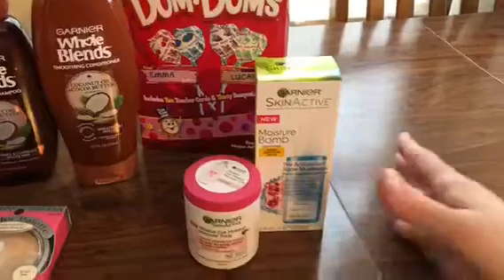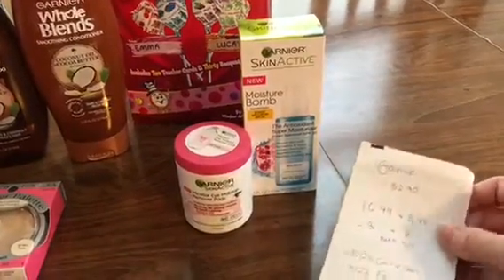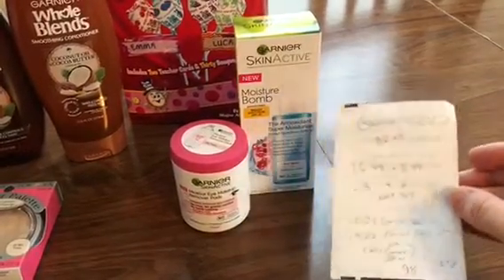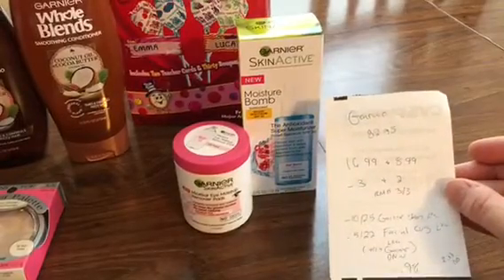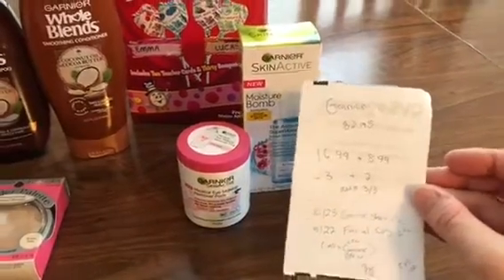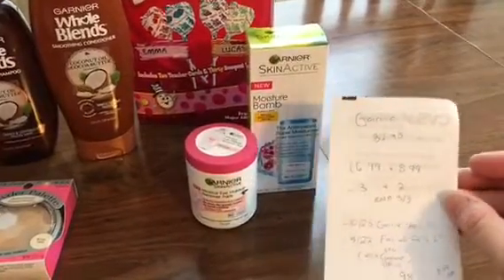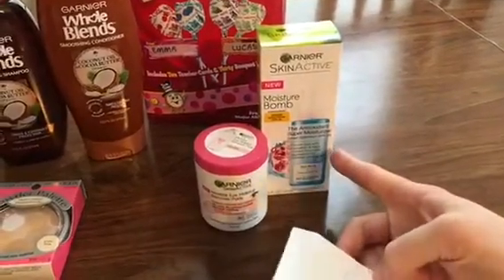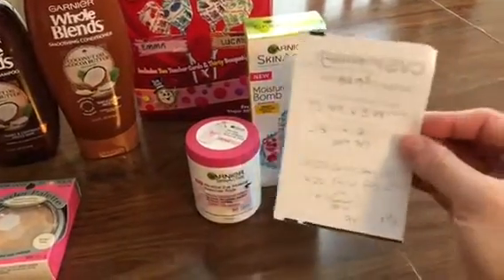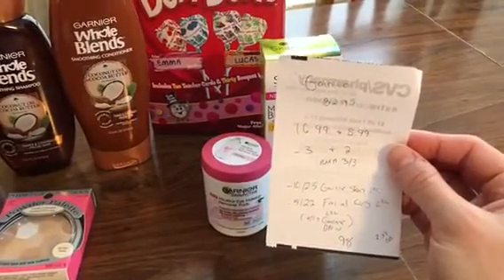I feel like I do this deal every time the Garnier comes out and I have the right CRTs. For some reason, the Garnier CRTs often stack for me. They are buy two, get back $5. I picked up the Moisture Balm at $16.99 and the Micellar pads at $8.99, making it $25.98. I used the $3 off from Retail Me Not on Sunday and the $2 off also from Retail Me Not. I had a $10 off $25 any Garnier skincare CVS coupon loaded to my card.